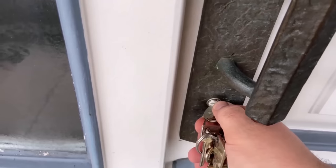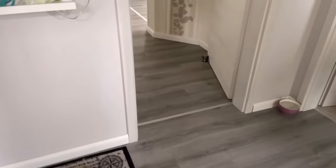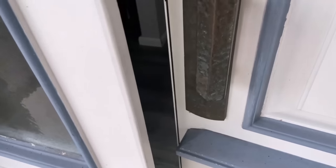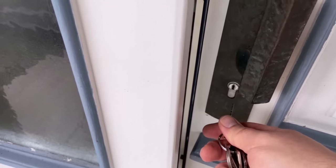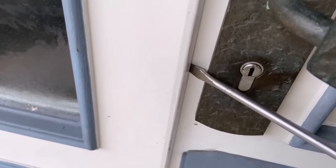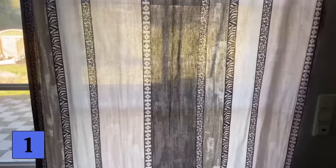You come home, put the key in the door, open it and everything is in order. Nothing is missing, everything is in its place — that's how it should be. But has it ever happened to you that you wanted to come home and the door was already open because someone broke into your house? Then you know how bad that feeling is. In this video I'll show you what you should watch out for so that your house or flat doesn't become a burglary target.